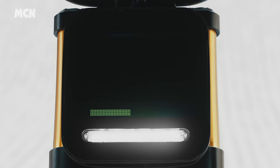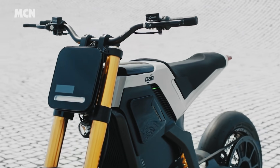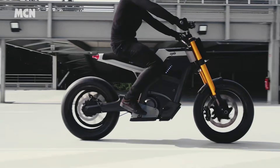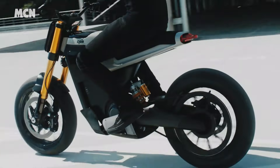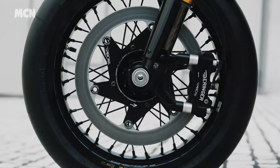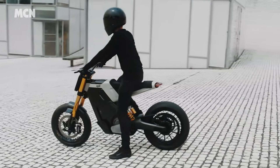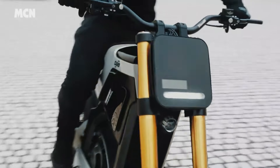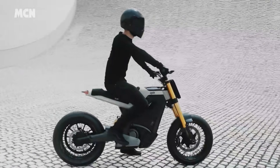And finally, French boutique bike builders DAB have unveiled a new learner-legal electric bike called the Concept E. The prototype has chic, modern supermoto styling and uses a carbon chassis and top-draw suspension and brake components. There's no word yet on price, but if the level of finish is anything to go by, it's unlikely to be cheap.